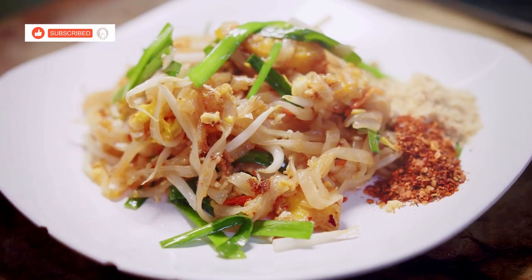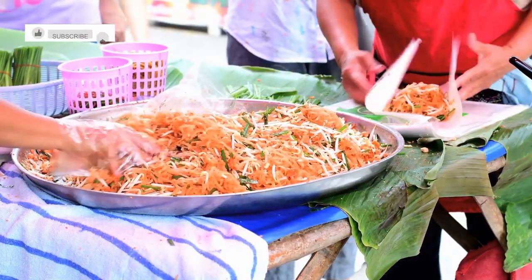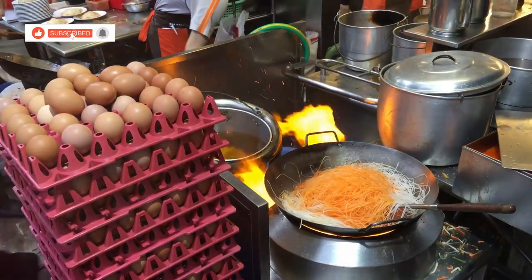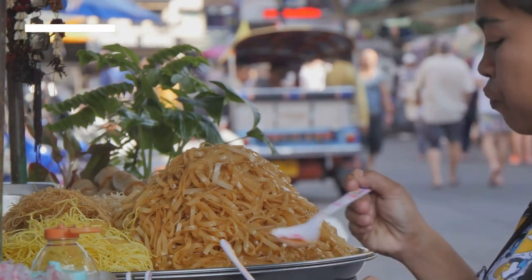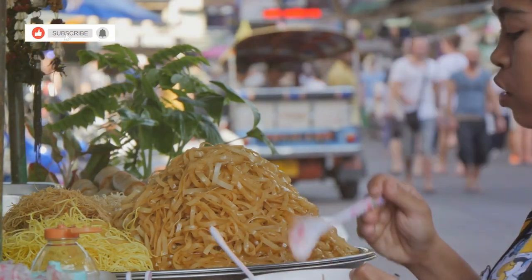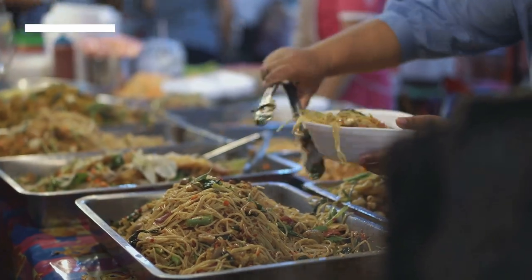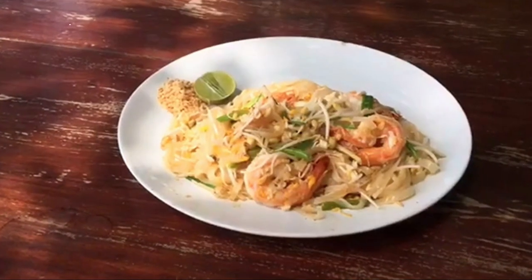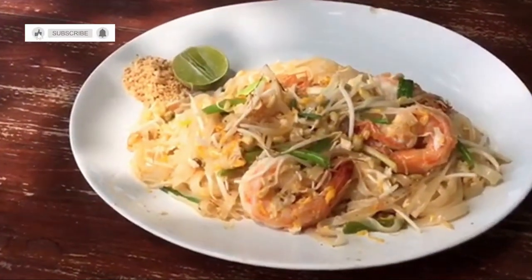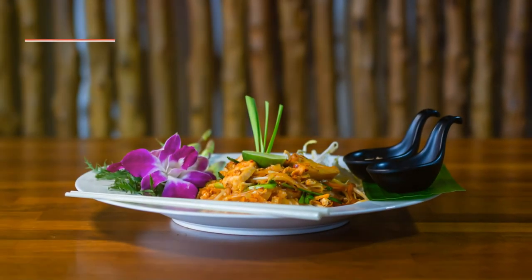Chapter 7: Pad Thai — the icon, the legend. No culinary journey through Thailand would be complete without paying homage to the queen of Thai noodles, Pad Thai. But the Pad Thai in Hua Hin is something special. Imagine strolling through a night market as the tantalising aroma of Pad Thai wafts through the air, leading you to a street food stall where a skilled vendor expertly tosses noodles in a wok. The noodles are cooked to perfection — soft, chewy and coated in a tangy tamarind sauce. The beauty of Pad Thai lies in its balance of flavours: sweet, sour, salty and spicy all at once. It's a must-try when in Hua Hin.